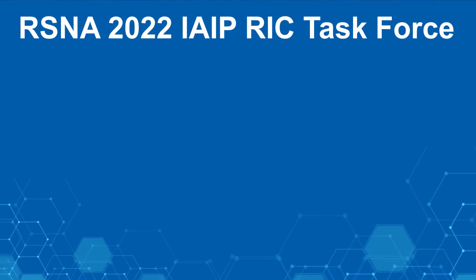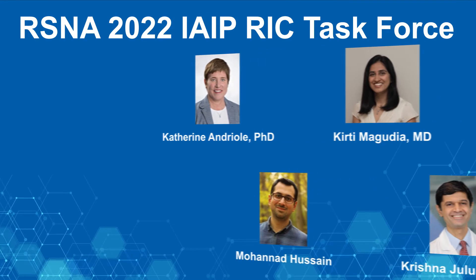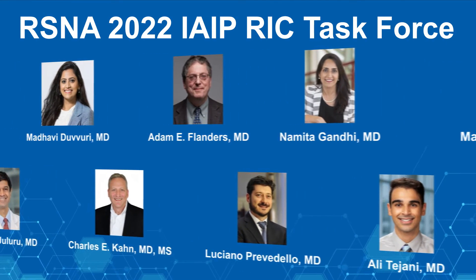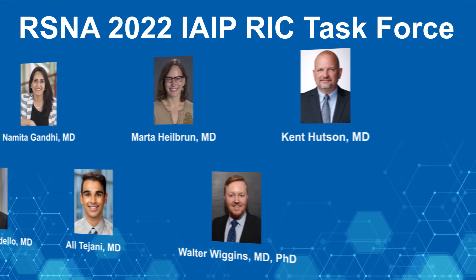RSNA has organized this demonstration under the direction of the Radiology Informatics Committee to highlight ways that AI is already impacting the care we provide, to show how AI will change the way radiologists work, and to explore what is needed to deploy and maintain AI effectively.